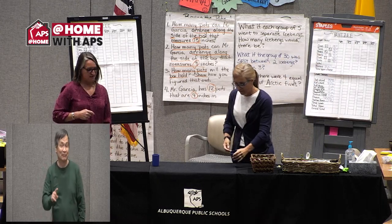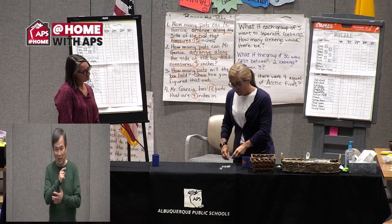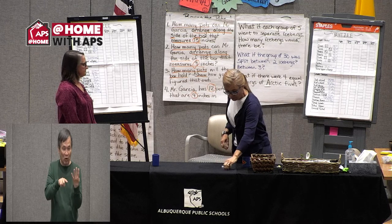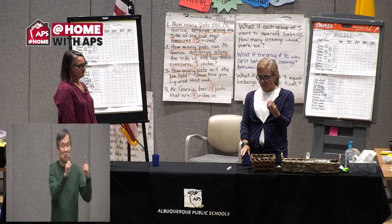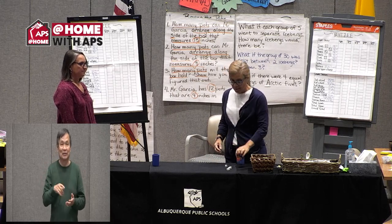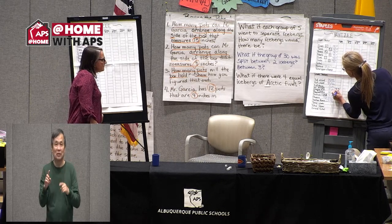I'm going first! I got a one, a three, a four, a five, and a six. One of the things up here is called a small straight — a sequence of four. I'm going to keep my three, four, five, and six, and re-roll the one to see if I can get a two, which would be a higher score. Nope, I got a six. I'm going to take the small straight for 30 points.